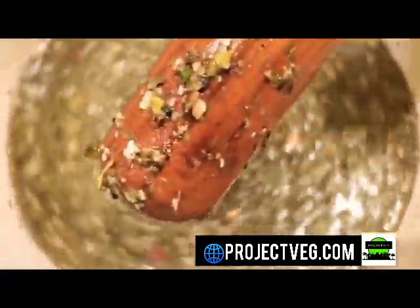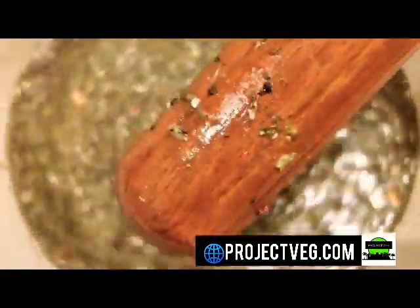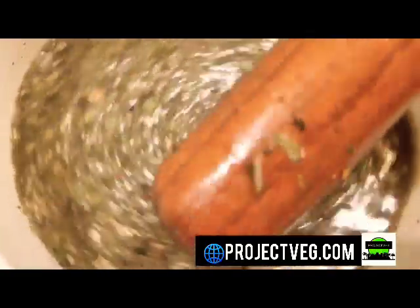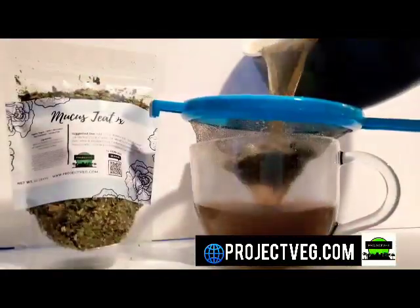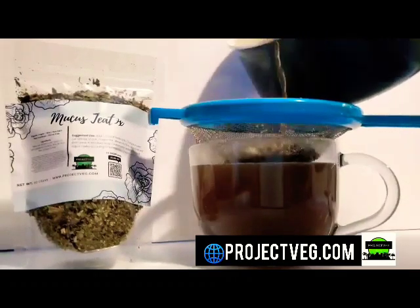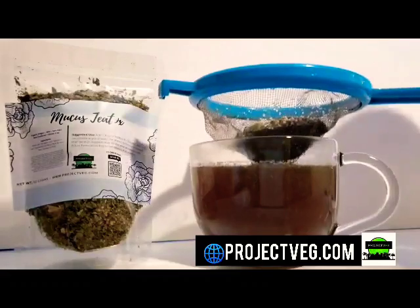And remember, keep love and happiness in your life. Think about others. Now if you're into getting the mucus detox as shown in this video, go to projectveg.com and get yours today. Love y'all.